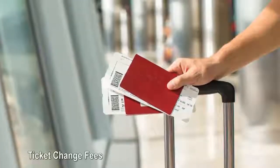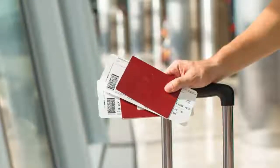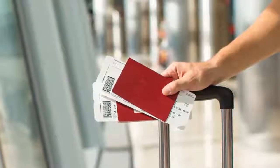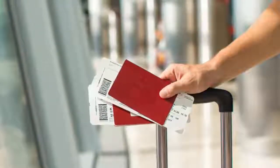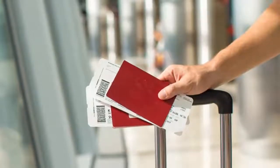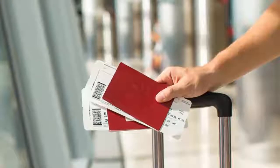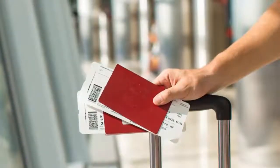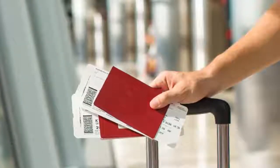Ticket change fees: changing or cancelling your airplane ticket at the last minute can be so expensive that the price you paid for your flight might seem like pennies compared to what you'll pay in fees. Delta Airlines, for example, might charge you $200 if you change your ticket. How to avoid ticket change fees: plan your schedule ahead of time. In the event that your itinerary is likely to vary, choose an airline that doesn't charge ticket change fees, like Southwest.